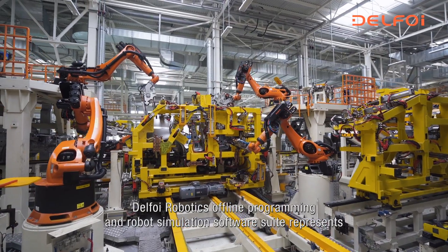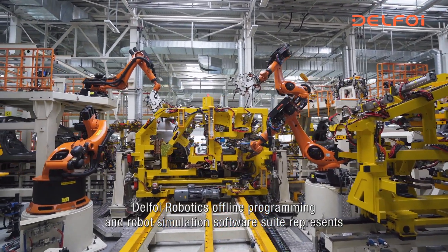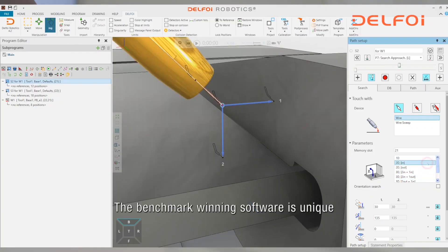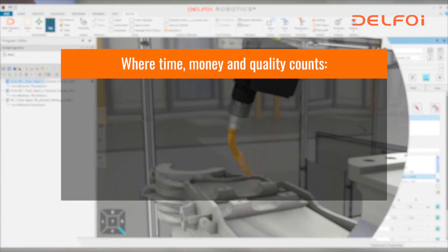The Delpho Robotics offline programming and robot simulation software suite represents the most advanced offline programming technology available today. The benchmark winning software is unique where time, money and quality counts.